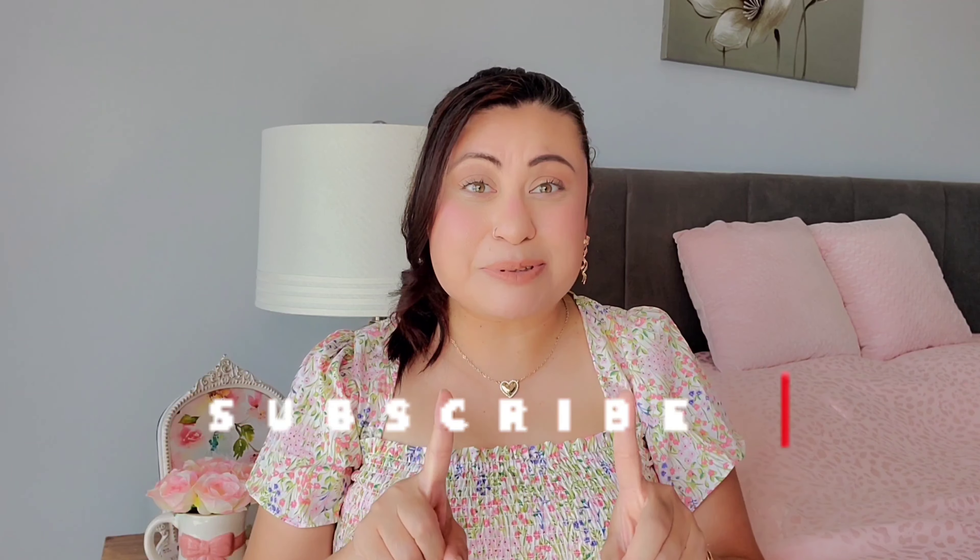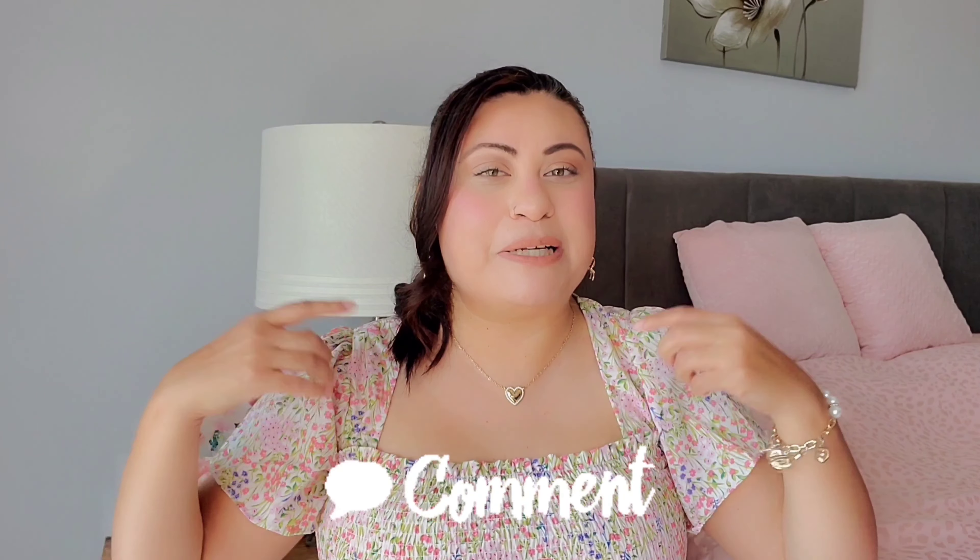Alright loves, that was it for today's girly video! Like always, give this video a thumbs up — it really helps my channel out. Subscribe if you haven't already to join the pink and glam family. Let me know down in the comments what your favorite item from today was. I'll see you guys in my next video, bye!